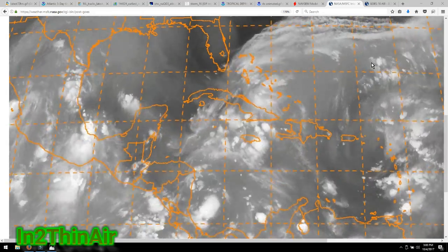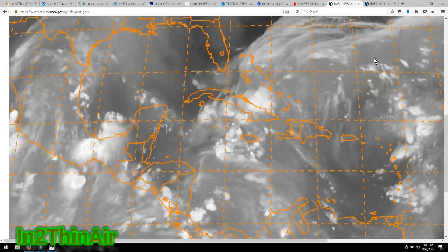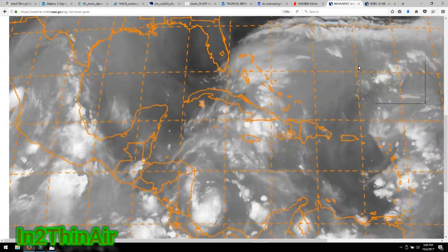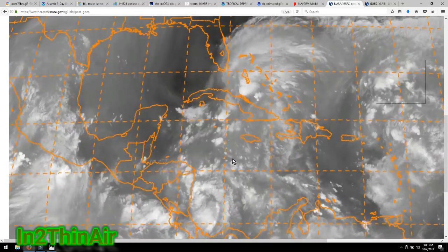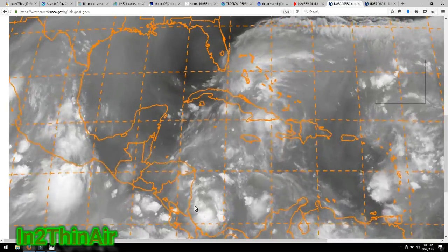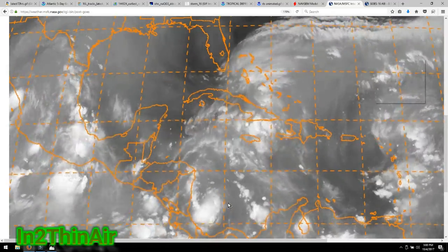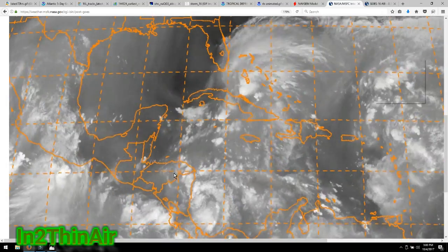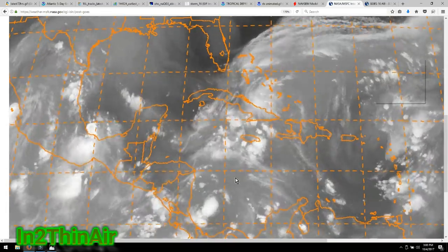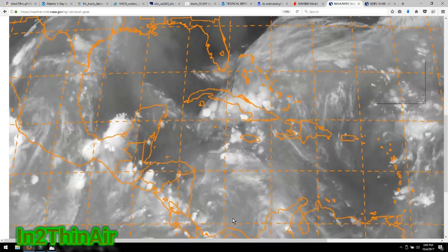Welcome back everybody. It is 3 p.m. Eastern Time, October 4th, 2017. Those of you that don't know this already, we are officially in Tropical Depression territory with this Invest 90L. At this point, this is going to be a tropical storm more than likely by the end of tonight, and even more likely this thing will become a hurricane very soon.